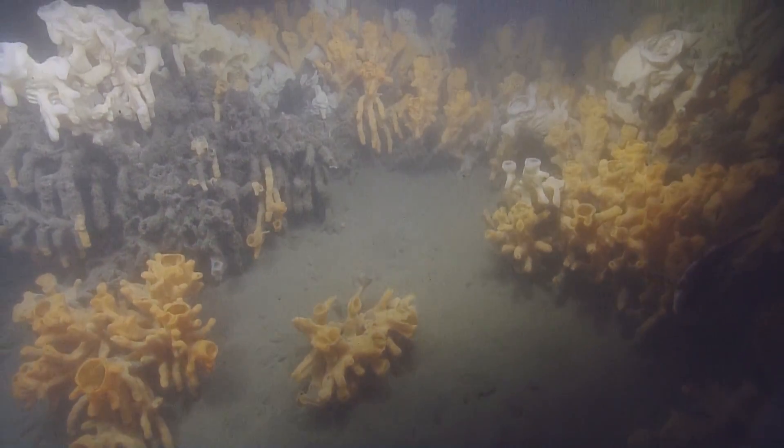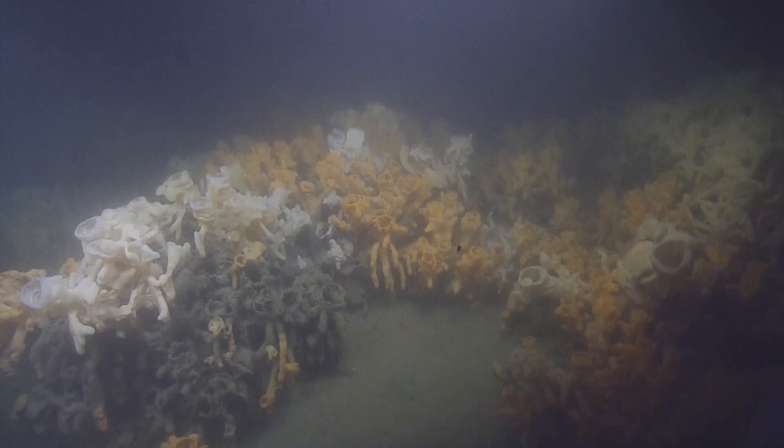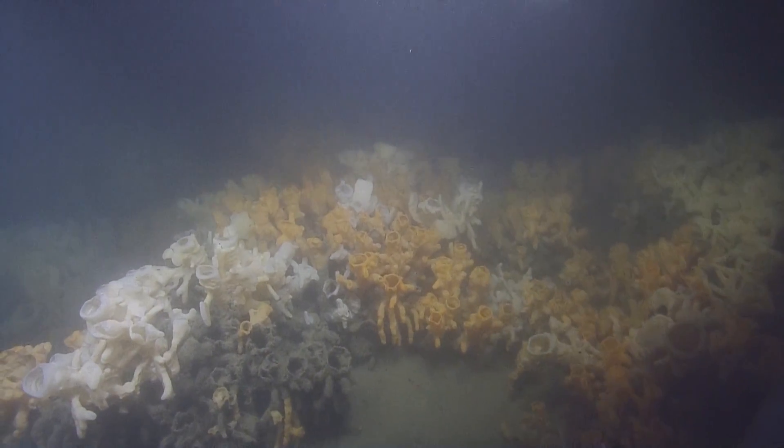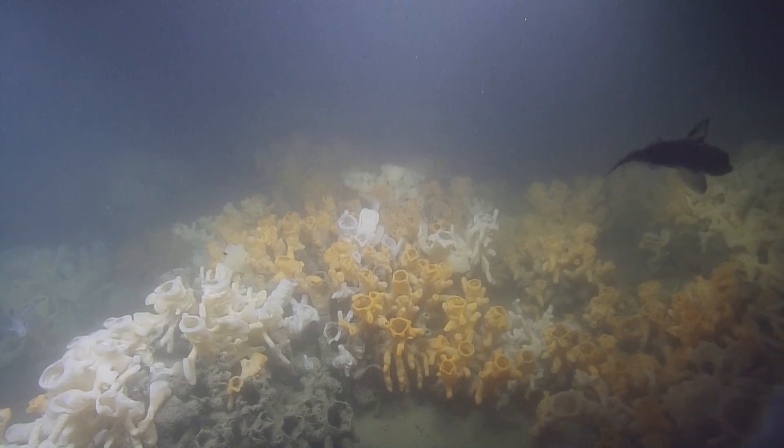That's tall. You can look up videos of that in action too. Scientists have gone down and used dye, and you can see exactly where the water is moving. It's really cool to watch.